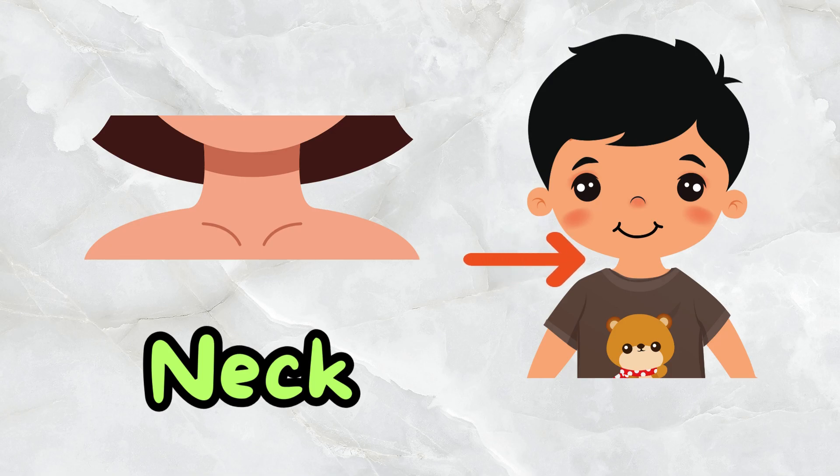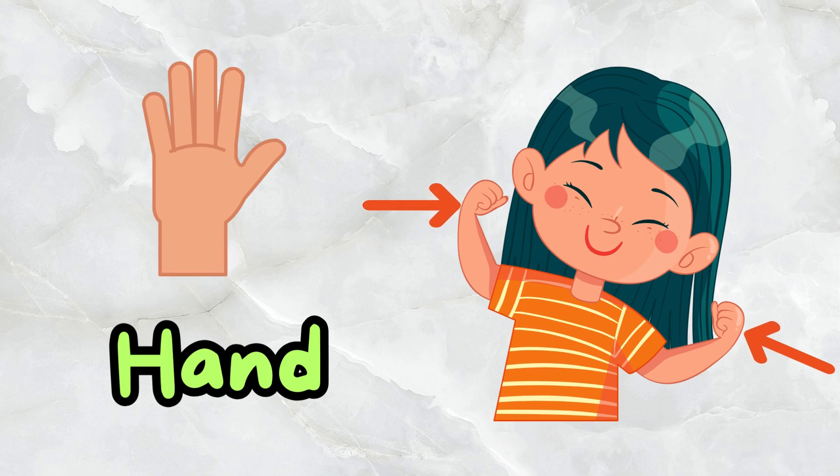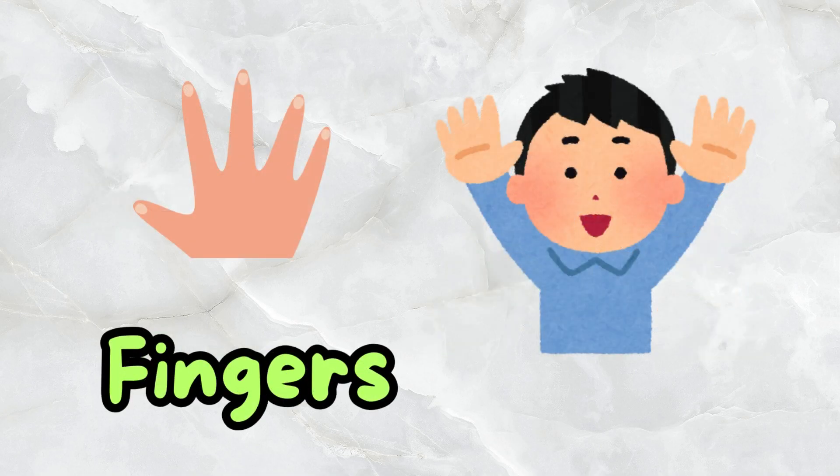This is a neck. This is a hand. This is an arm. These are fingers.